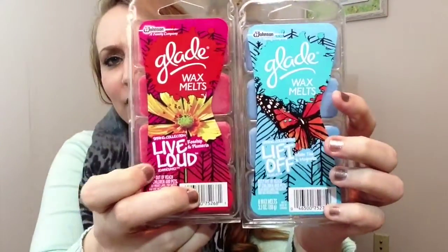The last two things I got were Glade wax melts. If you bought two, Ibotta gave you back 75 cents, and I burn these things all the time — I'm such a candle and tart burner. A couple of weeks ago I had a coupon for $1.50 off two if you got the spring collection. The Live Loud and Lift Off scents are the only two spring wax melts. They were $2.98 each, so $6 total. With the $1.50 coupon it came to $4.50, then 75 cents back from Ibotta made it about $3.75 for two. I can smell these through the bag — they smell so good.